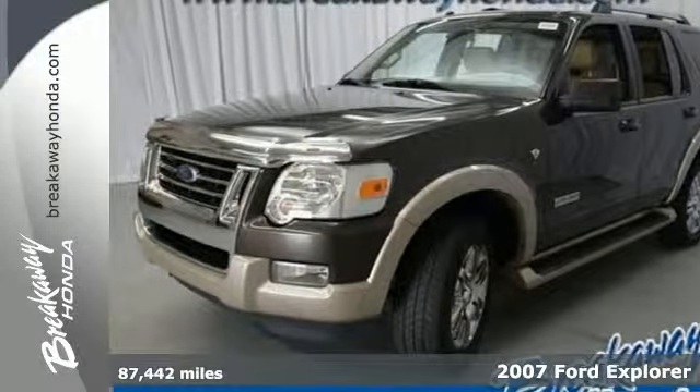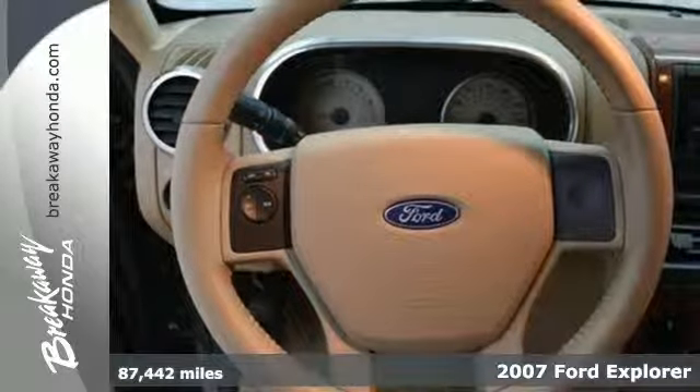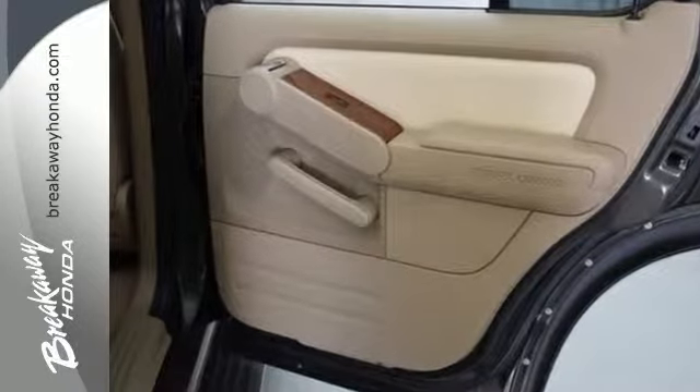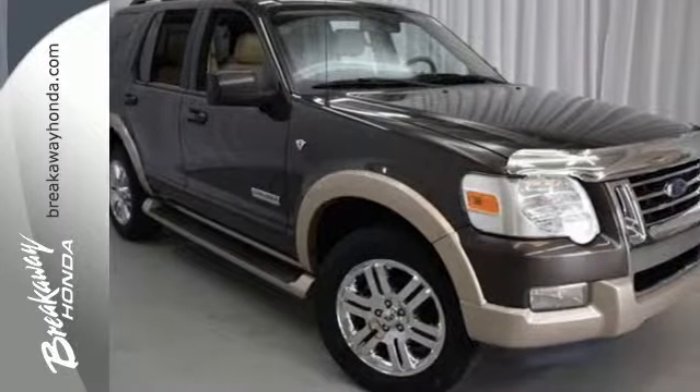The possibilities are endless in this 2007 Ford Explorer. This Explorer is loaded with features like steering wheel cruise control, multifunction remote, speed sensing windshield wipers, CD audio system, and power windows, locks, and mirrors. It also has a roof rack and trailer hitch.